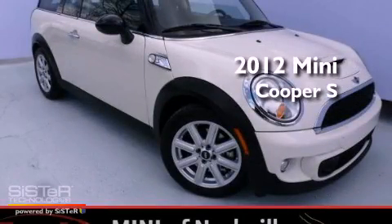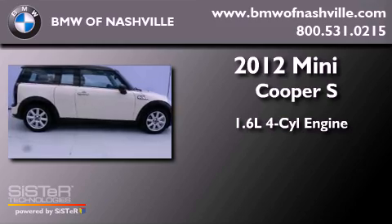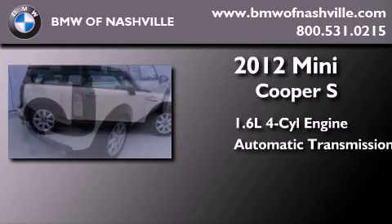This is a 2012 Mini Cooper S. It features a 1.6-liter 4-cylinder engine and an automatic transmission.